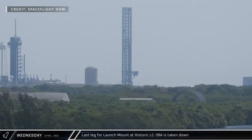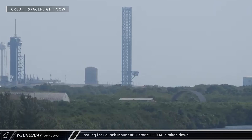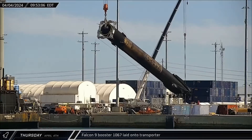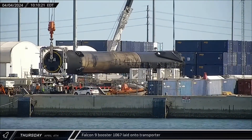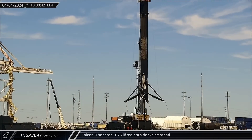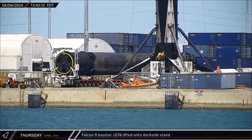With Starbase's launch mount revealing the need for improved launch infrastructure, the last leg of the previous Starship launch mount at Launch Complex 39A was taken down. A new launch mount, potentially incorporating a flame diverter or trench, is expected to be built in its place. Thursday morning, Booster 1067 was lifted off the dockside stand and set horizontally onto a self-propelled modular transporter with a support cradle to make the journey back to Roberts Road. With the stand now clear, Booster 1076 was offloaded from Just Read the Instructions and set down on the dockside stand.